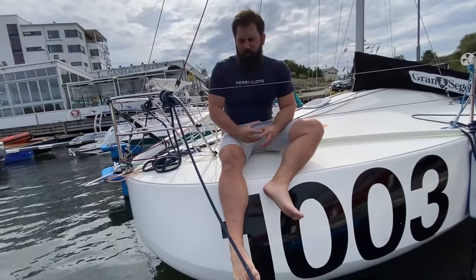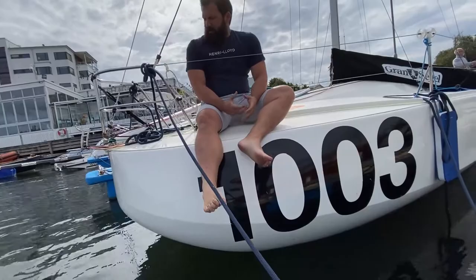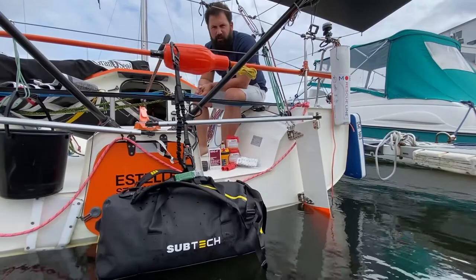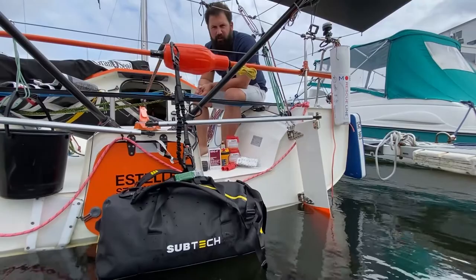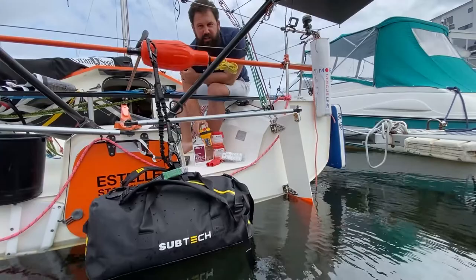This design is called a scow — the round bow is because we tend to have the wind from behind, and this design allows more volume, meaning you can use bigger sails with increased stability for faster sailing. In case I ever have to abandon Estelle, I have a pre-packed Sub-tech bag containing a spare radio, emergency EPIRB transmitter, emergency rations with 3,000 calories, boat flares, and painkillers.